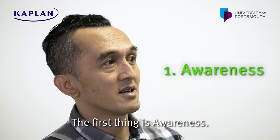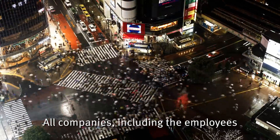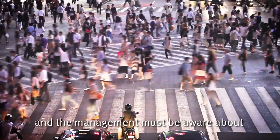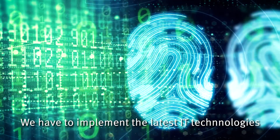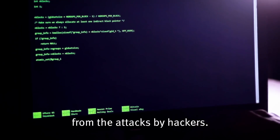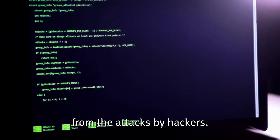The first thing is awareness. All companies, including the employees and management, must be aware about IT security and the importance of security. Secondly, of course, is technology. We have to implement the latest IT security technologies to protect our companies from attacks or from hackers.